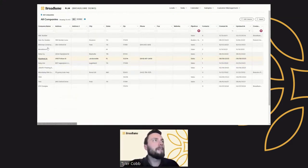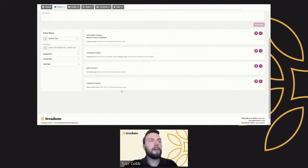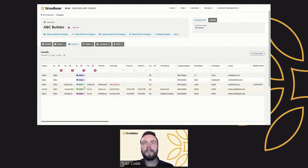Going back to the ABC Builder company record, we have all notes available here, and you can add additional notes just like at the lead level — but now at the company level. You can pin and edit these notes, same as on leads. Furthermore, you can go to the Leads tab and see a list of all associated leads for this particular company — which works exactly the same as on the contacts view. Any leads associated to the company or the contact can be seen in this tab, and you can click any of them to navigate there, and modify columns just as you would on the list view.